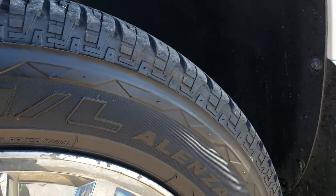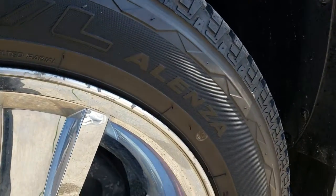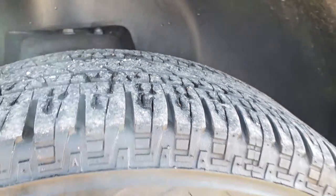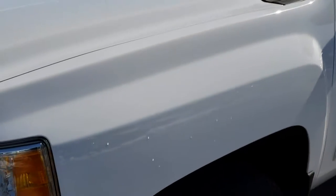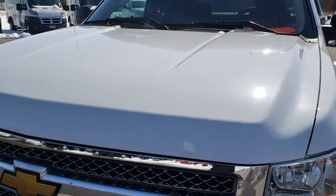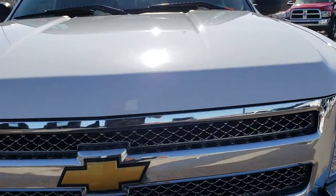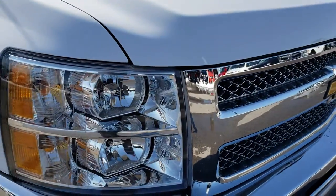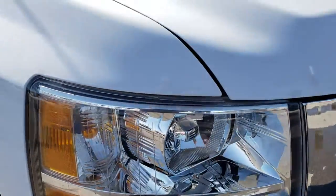It has the Bridgestone Dueler 275/55 R20 tires, and these tires have right around half the tread left on them. No dents or dings on that front fender. The hood is in excellent condition. There are no cracks on any of the grille pieces. The chrome looks like it's in nice condition and the headlights are nice and clear.